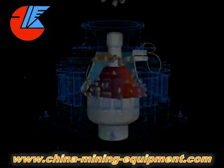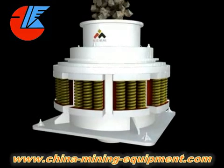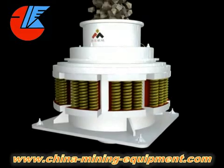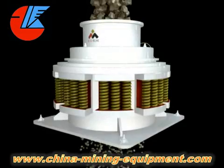We combine a high-efficiency crushing chamber with high crushing frequency in order to increase capacity. Furthermore, finished products are cubic shaped with less needle flake materials, owing to the technology of laminated crushing.